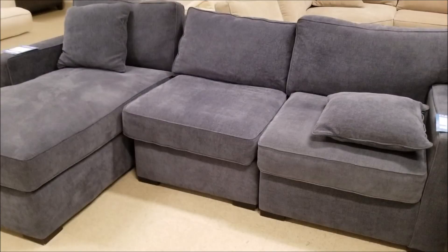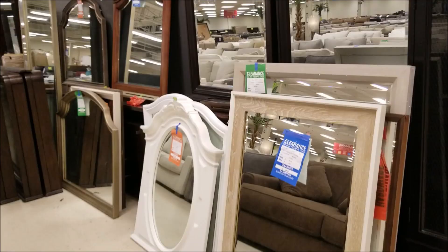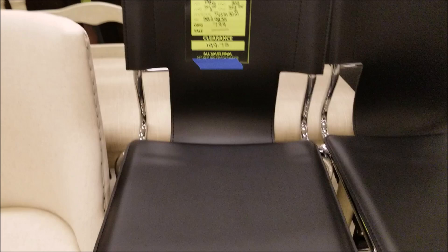Look at this — it looks brand new and was $390-something with an additional 20% off. You could actually furnish a one-bedroom apartment with probably two thousand dollars shopping at a place like this. I think shopping at a clearance center is a very smart option because you're highly likely to get a brand new item deeply discounted — you can't go wrong. And if it's used, it's usually gently used.